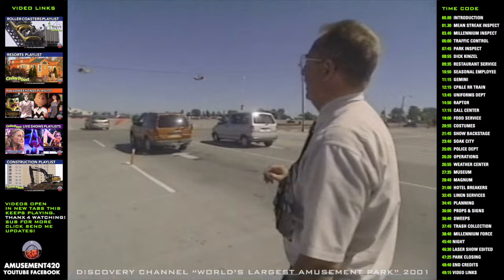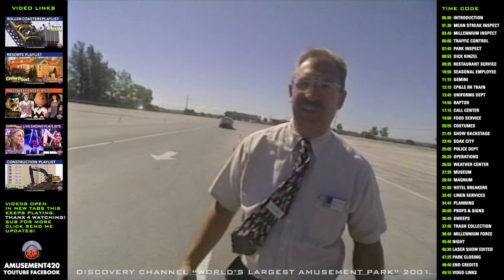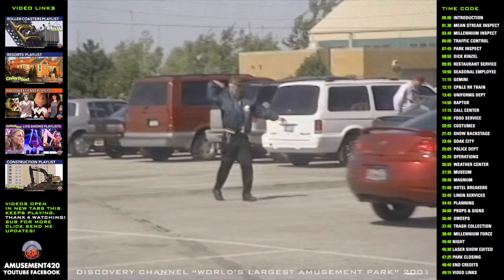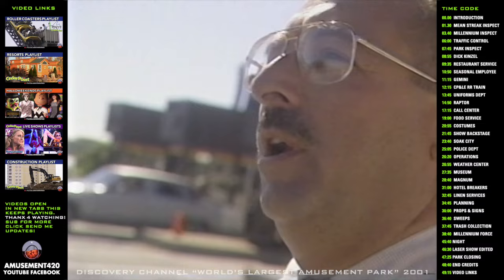This is where all the traffic coming into Cedar Point is split into the various lots that we're parking. Physically, it is very demanding — the first week a traffic controller is working, their arms feel like they're going to fall off until they get conditioned to it, because there's a lot of upper body motion. The parking lot is approximately 64 and a half acres. Our capacity is just a little over 10,000 cars in the main parking lot. We have overflow parking that can handle another 2,000 to 3,000 cars. On a Saturday, we will pull everything up to capacity.